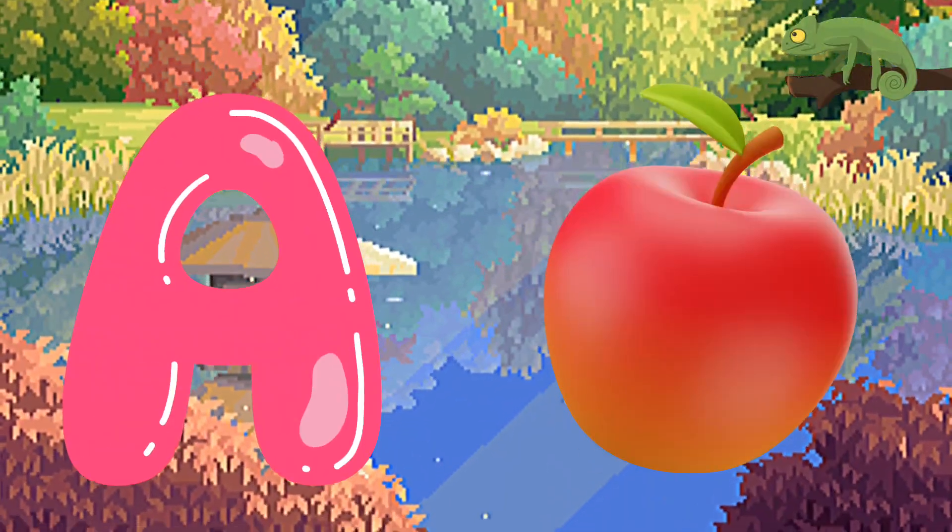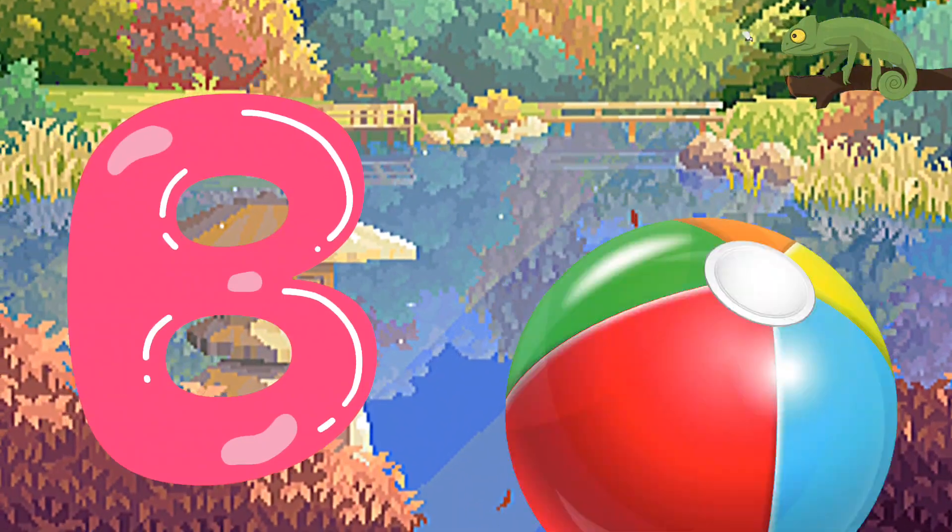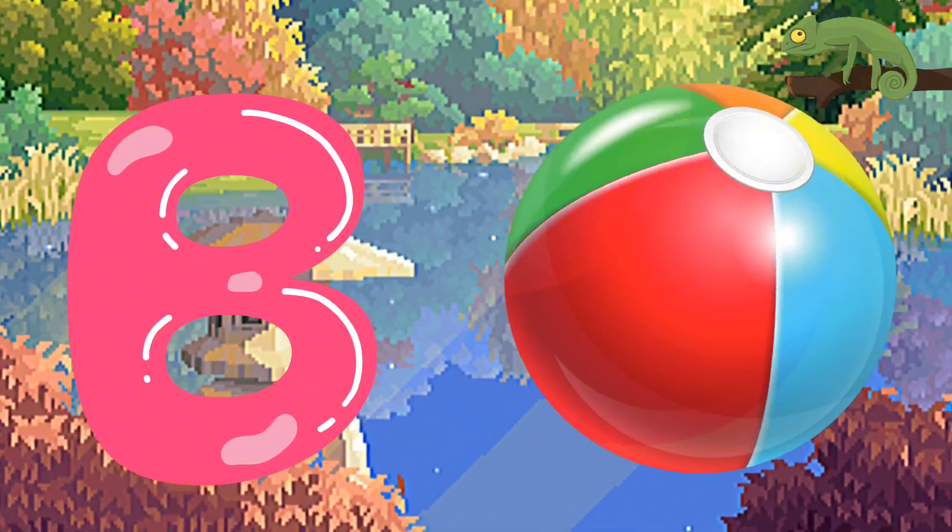A is for Apple, A-A-Apple. B is for Ball, F-F-Ball.